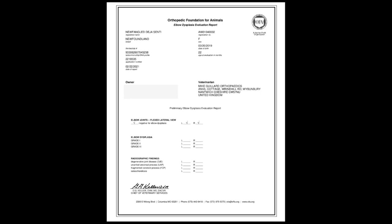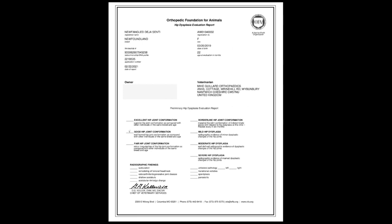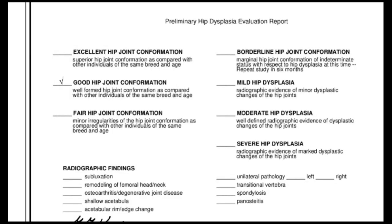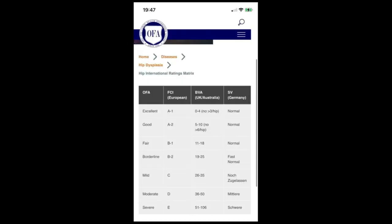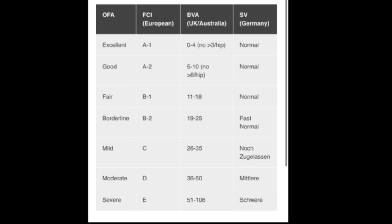Here is an OFA example showing clean elbows. The OFA also uses scores of one, two, and three but explains the type of elbow dysplasia found, if any. For hips, the OFA scores differently — using words rather than numbers. You can have a score of excellent, good, fair, borderline, mild, moderate, or severe hip dysplasia. The OFA conversion tells us that a hip score of 2-2 or below equals excellent; anything above that up to 10 total is good; and 10 to under 18 is fair.